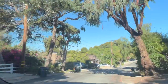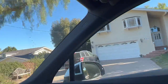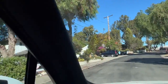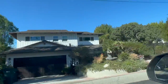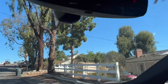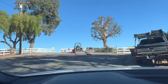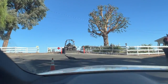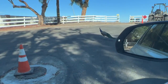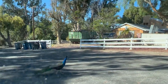These are cul-de-sacs, so it's a dead end, which is great — no through traffic. I'm going to come to the end here and turn back around. Here we are approaching the dead end. Oh, look — there's a peacock! Lots of peacocks in here, so something to keep in mind. Some people love the peacocks, some people don't.